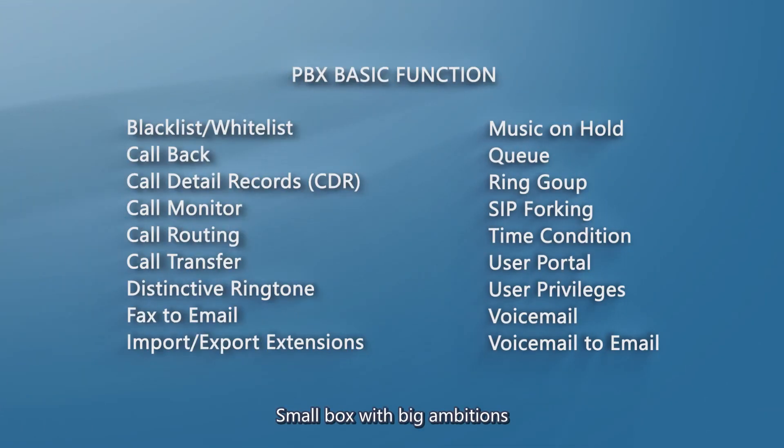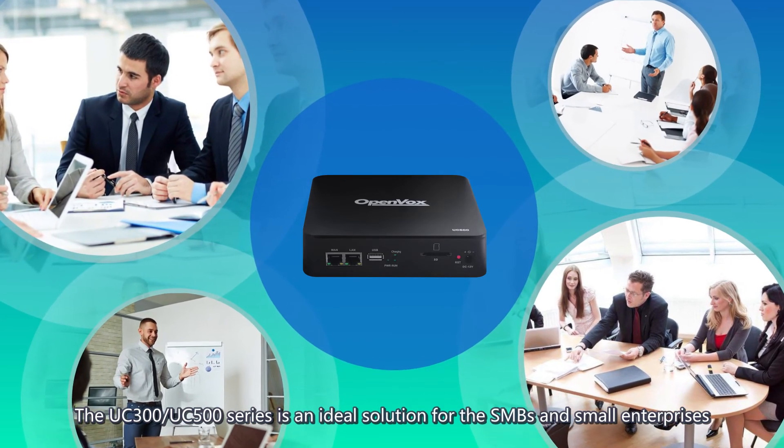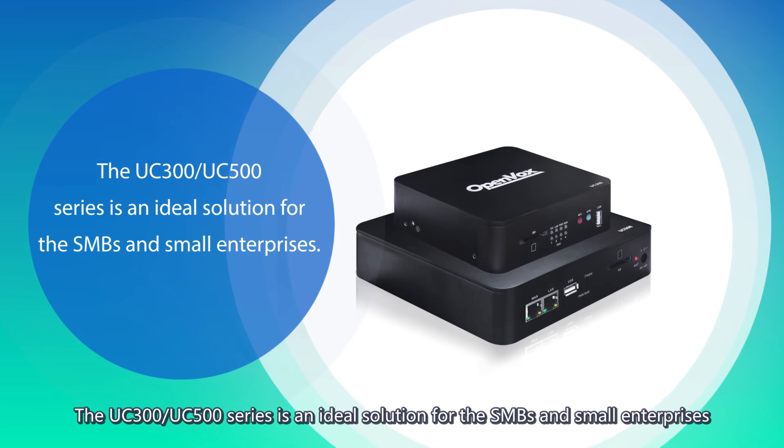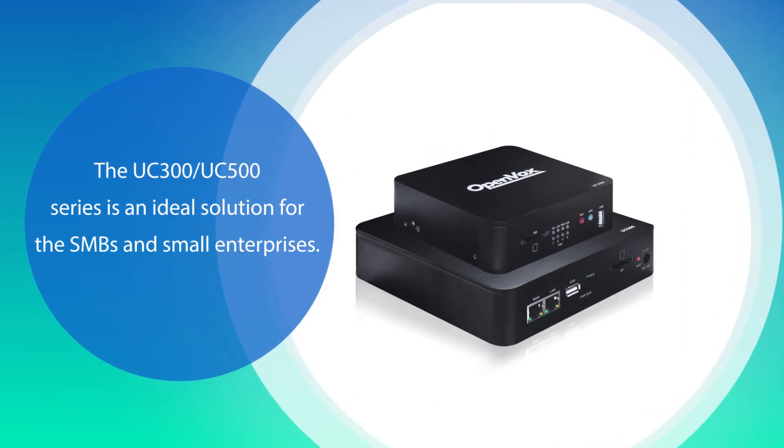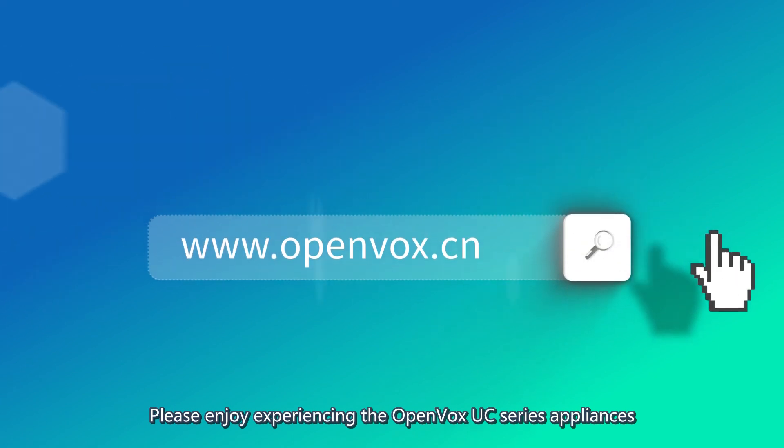Small box with big ambitions. The UC300-UC500 series is an ideal solution for SMBs and small enterprises. Please enjoy experiencing the OpenVox UC series appliances.